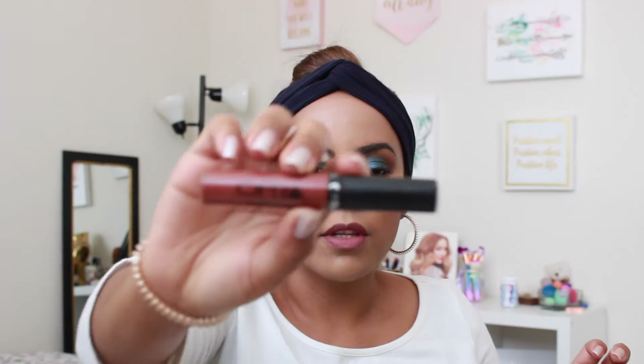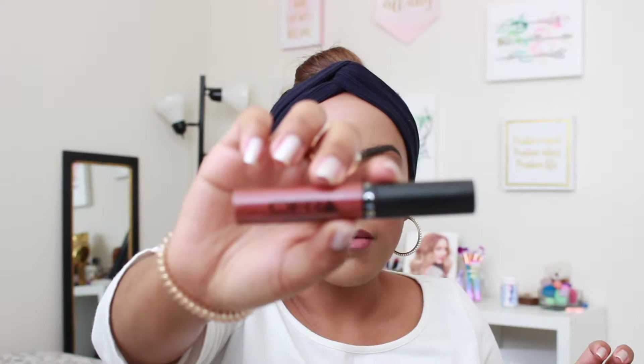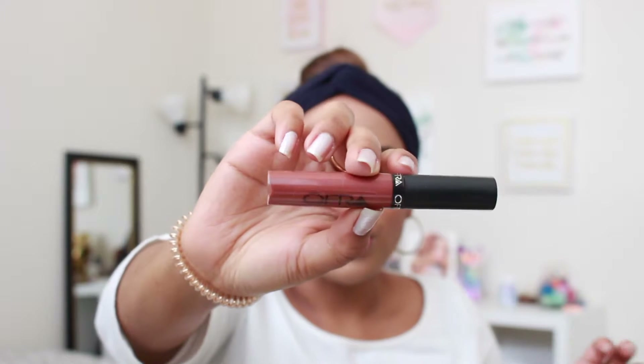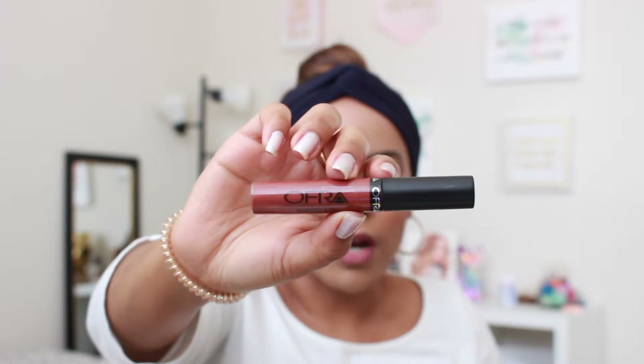One of my favorite matte lipsticks of all time, which I got to try because of BoxyCharm, is the Ofra Long Lasting Liquid Lipstick. This one is in the color Americano, which is a really nice bright brown kind of color. It looks really, really nice.